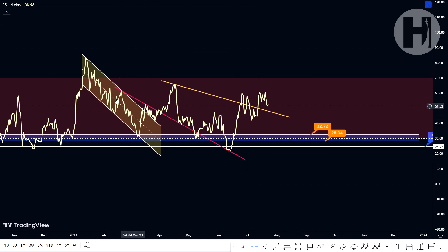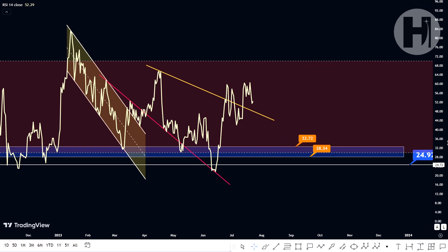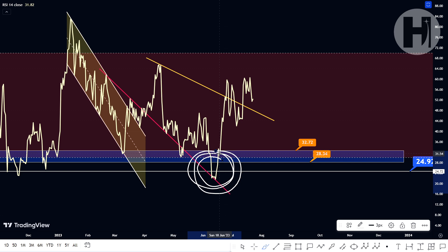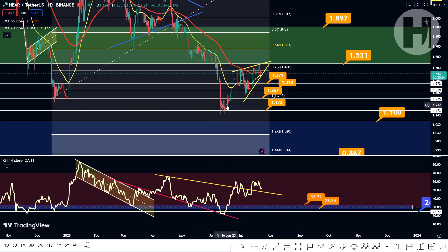We do have another support level at 24.9 if you want to catch the bottom, so to speak. The last time we were down here was back in June 2023, and this was a perfect retest of the previous resistance trend turned support. So if we're going to be doing something similar, feel free to buy in once you see the RSI down here. That was definitely the time to be buying Near — when sitting at the oversold position — and based on the price action chart, that was also a very good buying opportunity.